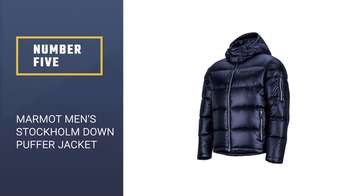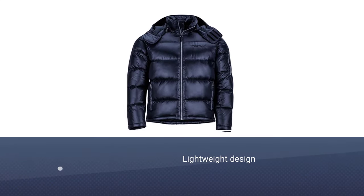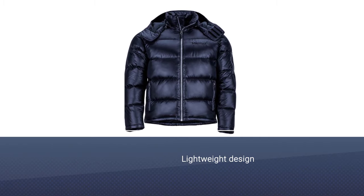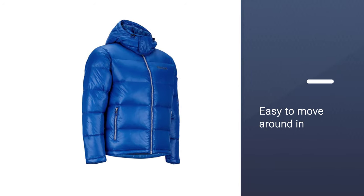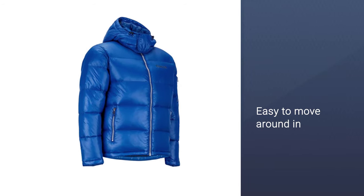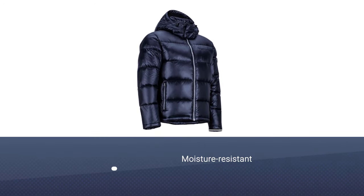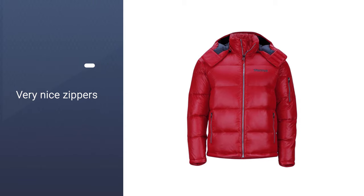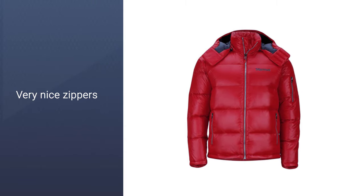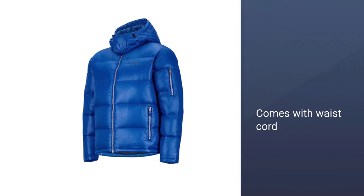Number 5: Marmot Men's Stockholm Down Puffer Jacket. Many Amazon shoppers were shocked by how warm this lightweight down jacket was. It's super light and easy to move around in. The moisture resistant jacket has a 700 fill power down interior that will continue to keep you warm even if the jacket gets wet. This coat will keep you warm in any weather. It is a bit on the puffy side, but one of the warmest jackets I have ever owned. The quality is top-notch with very nice zippers. There is a cord to tighten the waist that is hidden in the front pockets.